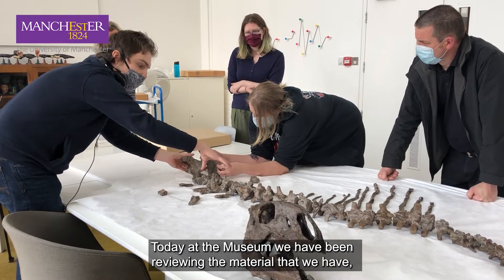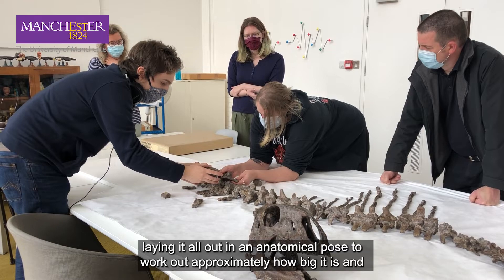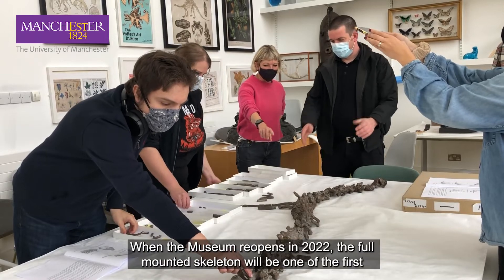Today at the museum we have been reviewing the material that we have, laying it all out in an anatomical pose to work out approximately how big it is and how it's going to fit together when it eventually goes back on display.